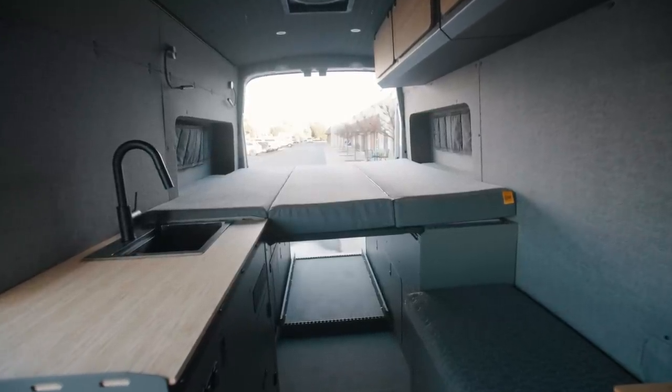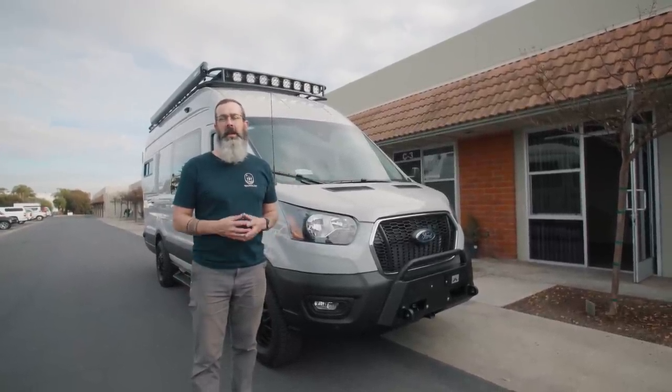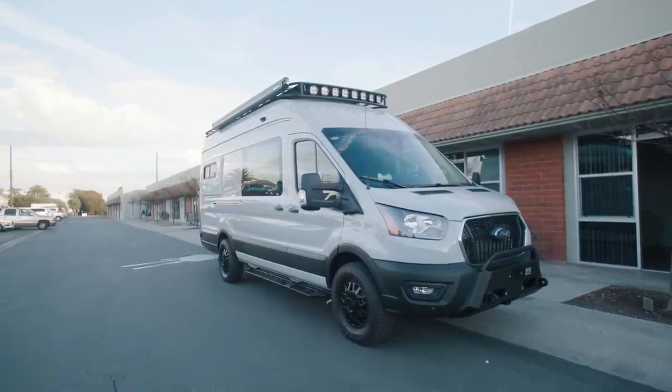This is a 2023 high-roof extended Transit, the 148 wheelbase. It's got the EcoBoost engine, which has 310 horsepower and 410 pound-feet of torque. It's a beast of an engine — tows, gets you out of trouble. It's a great platform to work on.